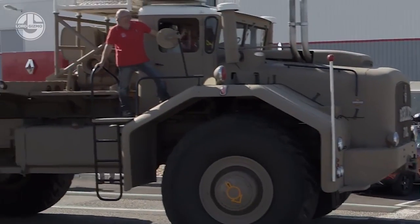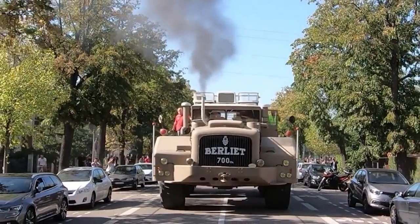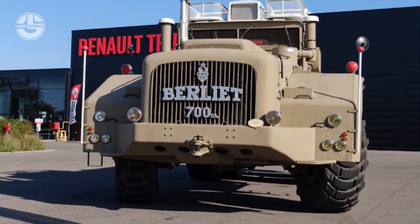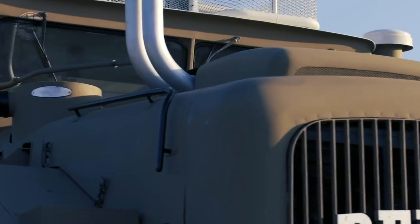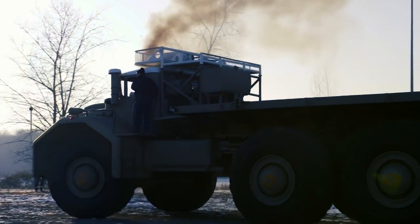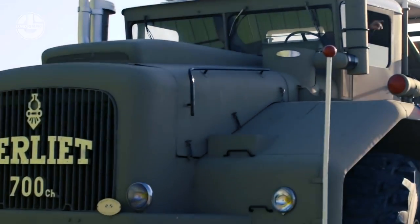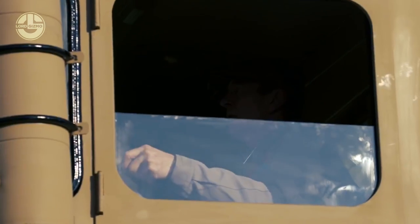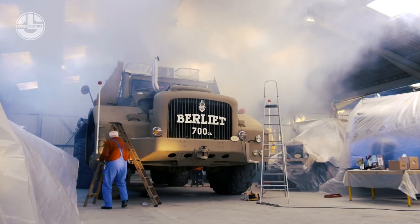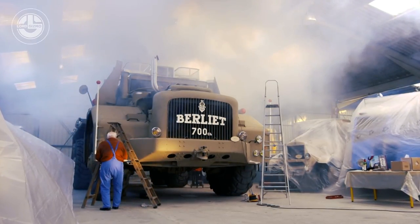Due to its 2.2-meter tires, it can reach a maximum height of 4.5 meters. It has a 700 horsepower Cummins V12 engine and a 4-speed forward/reverse transmission. Its 780 horsepower enables it to achieve 60 kilometers per hour in the desert, a significant upgrade over the standard 250 horsepower at the time.